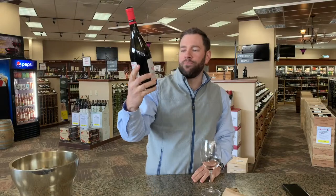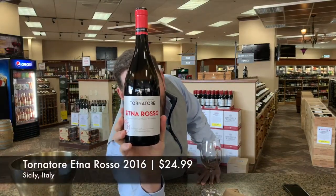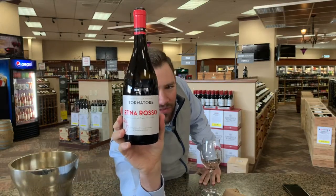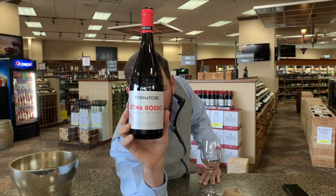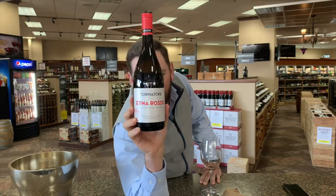Let's see what we got. From Italy — Tornatore Etna Rosso, $24.99. I wasn't going to get the grapes — we've got Nerello Mascalese and Nerello Cappuccio, 95% Nerello Mascalese. Solid 25 bucks.